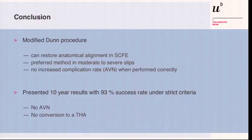In conclusion: the modified Dunn procedure can restore anatomical alignment. It is the preferred method in moderate to severe slips, and there is no increased complication rate — at least not increased over all other standard methods — when performed correctly. The presented 10-year results show a 93% success rate with strict criteria, no AVN in this series, and no conversion to a total hip. Thank you very much.